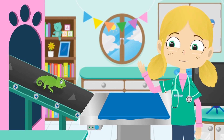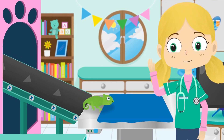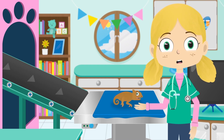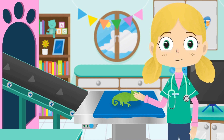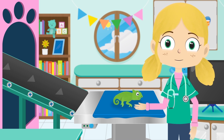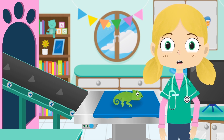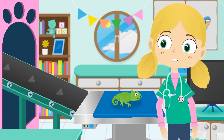Now then Colin, what can we do for you? A chameleon has special skin, which means they can change colour to blend in with their background. This is called camouflage. Let's test it out, shall we Colin?